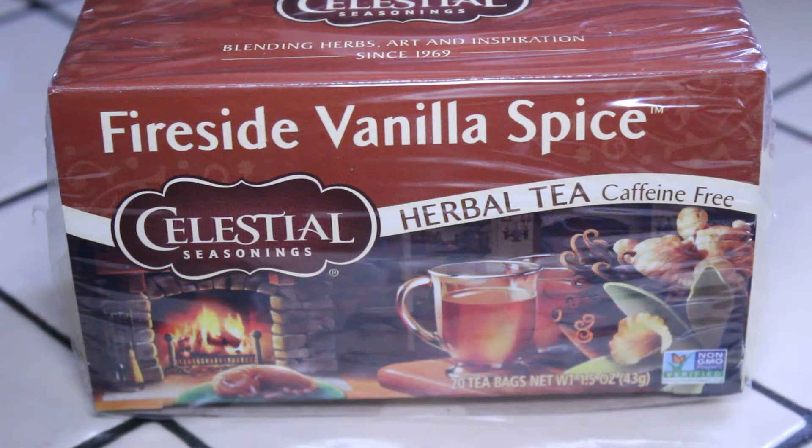I've mentioned before that I'm quite a big fan of Celestial Seasonings. I've tried many of their teas over the years and I can frankly say that I don't think I've ever tried a tea by Celestial Seasonings that I did not like. Some of them I liked more than others, but in general I've liked just about every Celestial Seasonings tea I've ever tried.